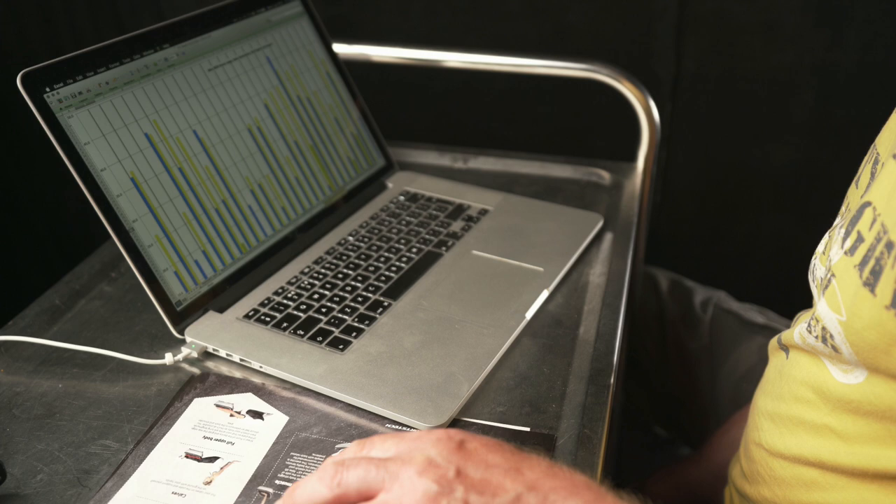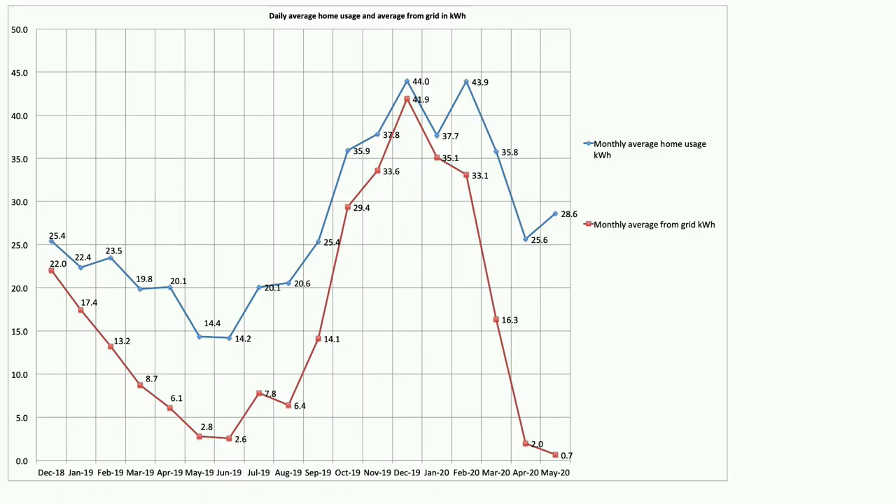Our daily average grid usage has really plummeted in May. This graph shows average daily home usage and average daily grid pull over the course of the month. The red line is grid pull and blue is house usage — house usage is up but grid usage has taken a real dive. A daily average from the grid of just 0.7 kWh over 31 days, with a daily average house usage of 28.6 kWh.